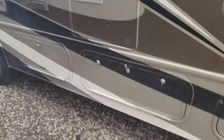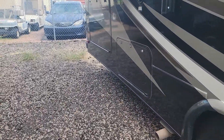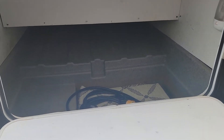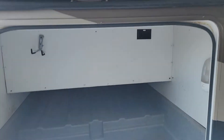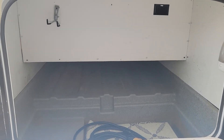We have a propane tank located here, as well as a back storage compartment. I'll open this up to show you what it looks like back here. It is pass-through storage and there is a lot of space. You do have that cutoff there right above me. We have one of our two slides — that's the bed on the inside — we'll see that when we head inside.